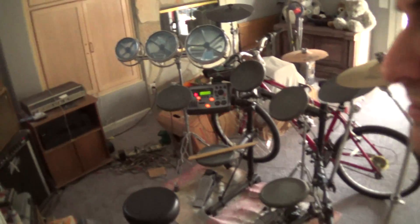In this video we're going to look at my kitchen. Here's my drums — electronic drums.